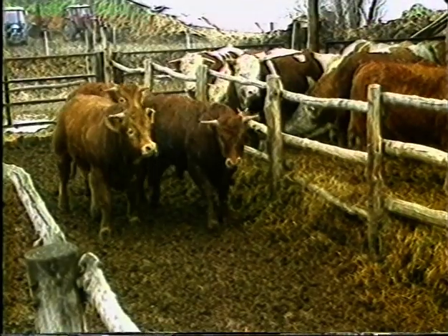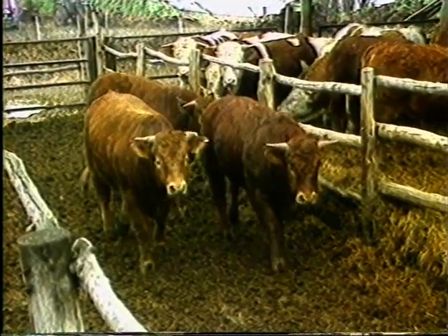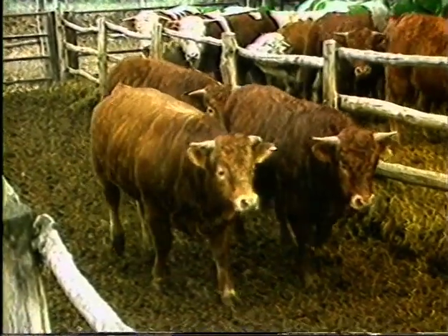A hús típusú vigákkal termékenyített magyar tarka üszőkből alacsony költséggel F1 embryókat lehet előállítani.